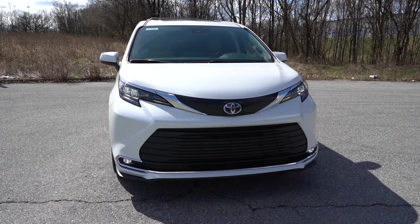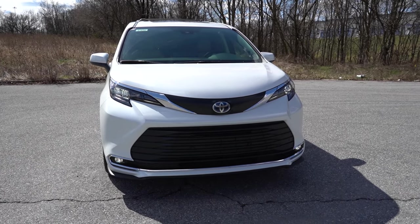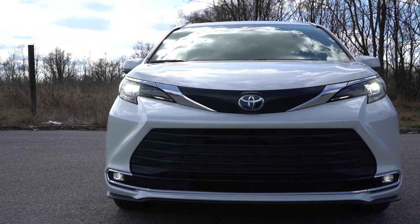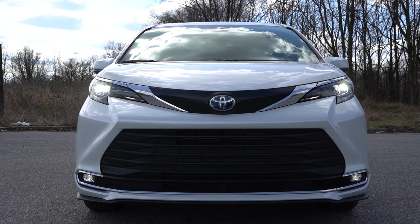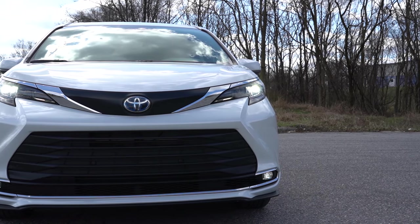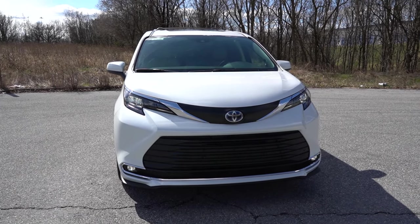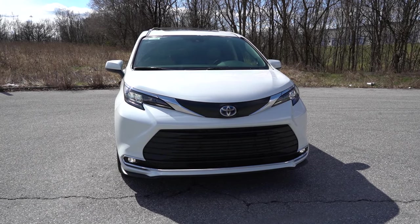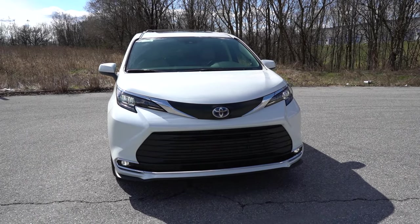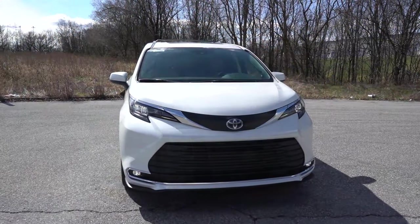LED headlights come standard on every single trim level — including LED daytime running lights and the automatic feature. The Platinum gets signature bi-LED projector headlights for the brightest illumination. Wide-angle LED fog lights are included from the XLE trim and up. The main exterior change for 2024 is the dark housings on the headlights. Previously, the LE and XLE had chrome housings, but now every trim gets the dark housings, which go a lot better with the black accents on the front grille. Good change, Toyota.